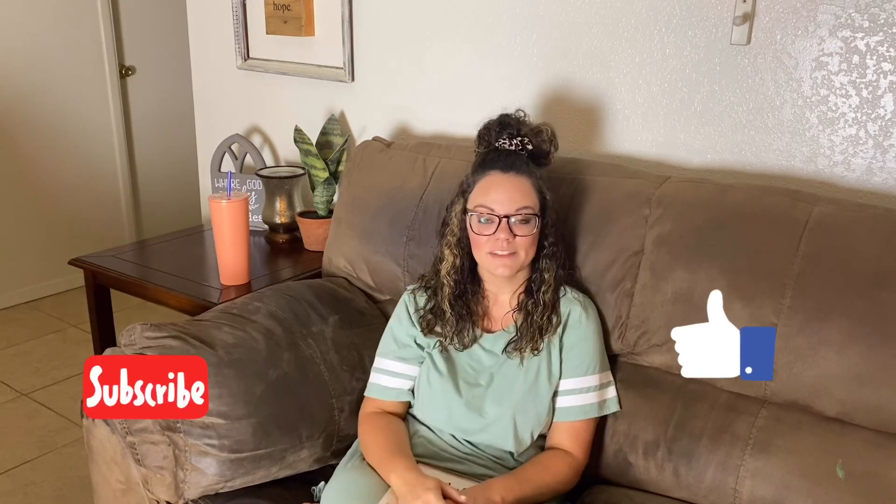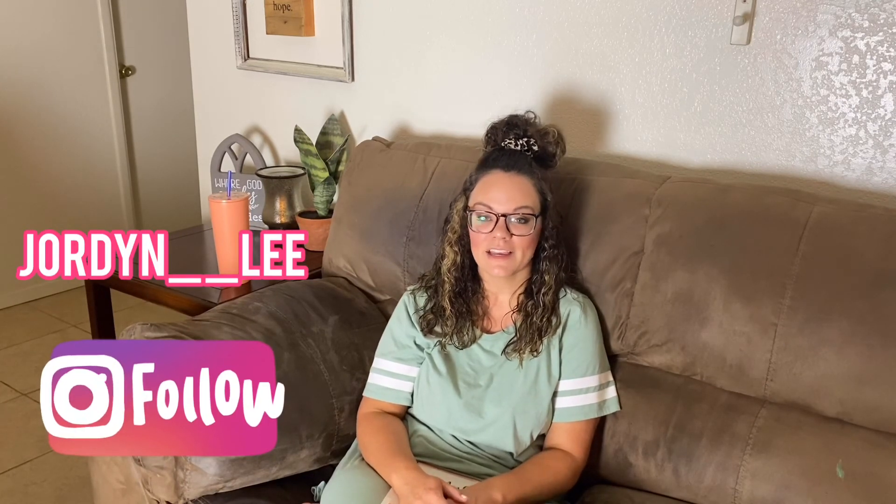I hope that you guys have enjoyed this video. If you could give it a thumbs up, leave me a comment, and subscribe. Also follow me on Instagram at jordyn__lee. I can't wait to see you next time.